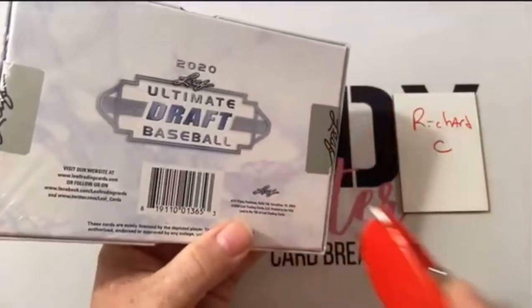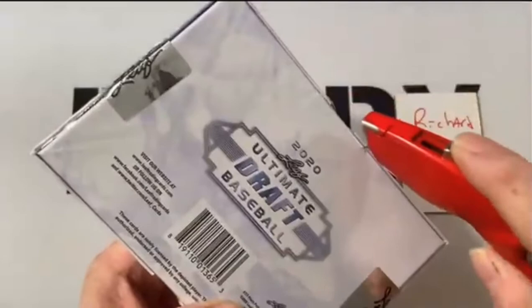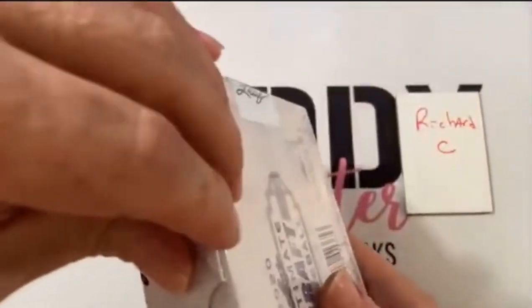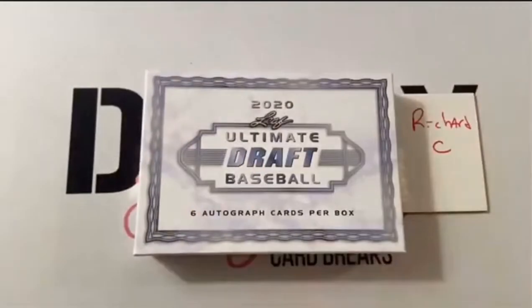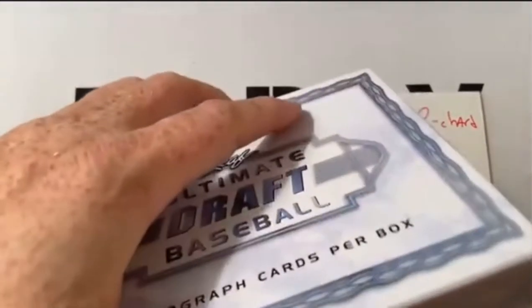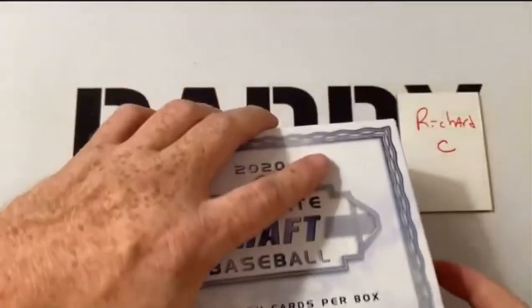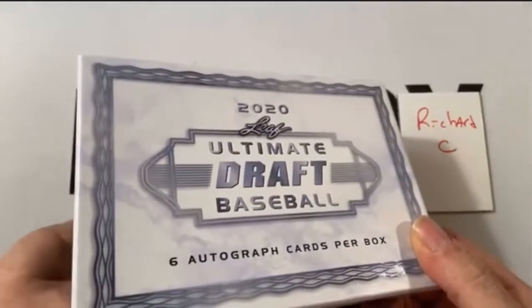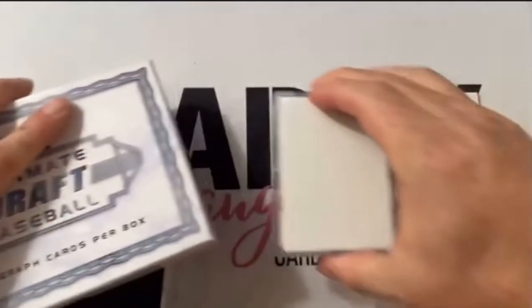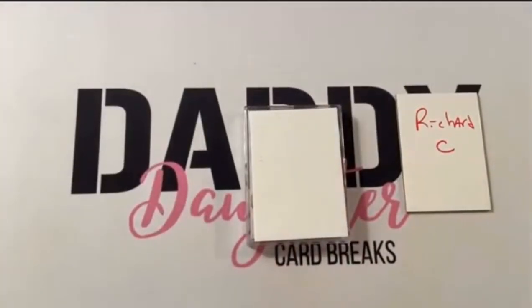Oh, it's all fancy! Hope everybody enjoys this Leaf 2020 Ultimate Draft. I like autographs — I think everyone knows that already. Everybody's a big fan of autographs and hits in general. That's why some of these sets and boxes these days come with nothing but autographs and hits. So let's get this box open here. They didn't put them in a pack.